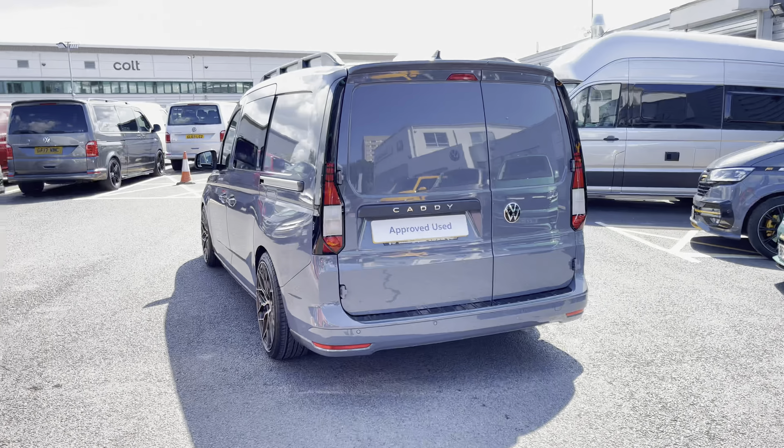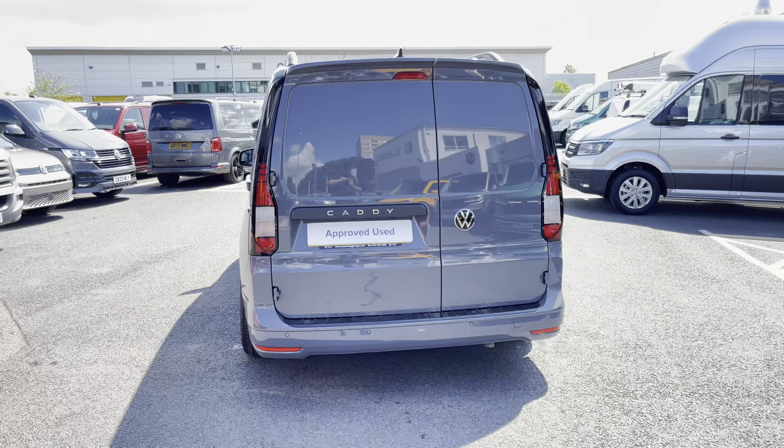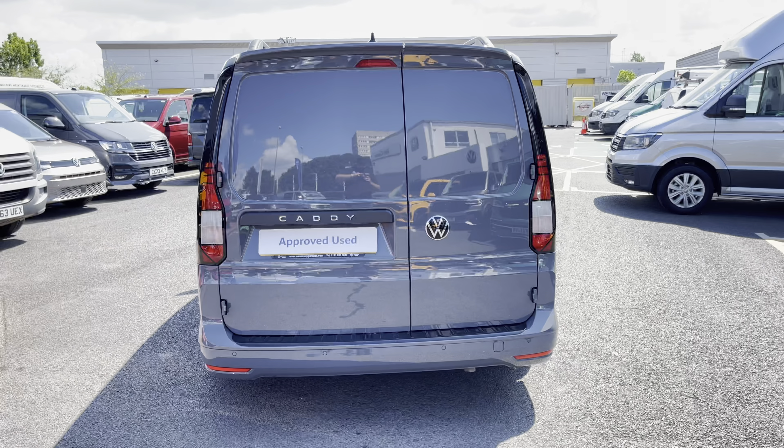This vehicle comes fitted with a 2 litre TDI diesel engine pushing out 102 PS. The van also comes with a 6-speed manual transmission.